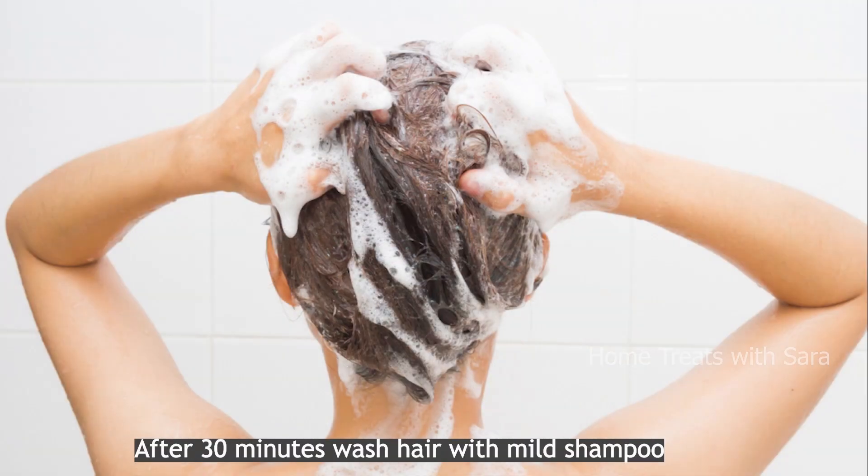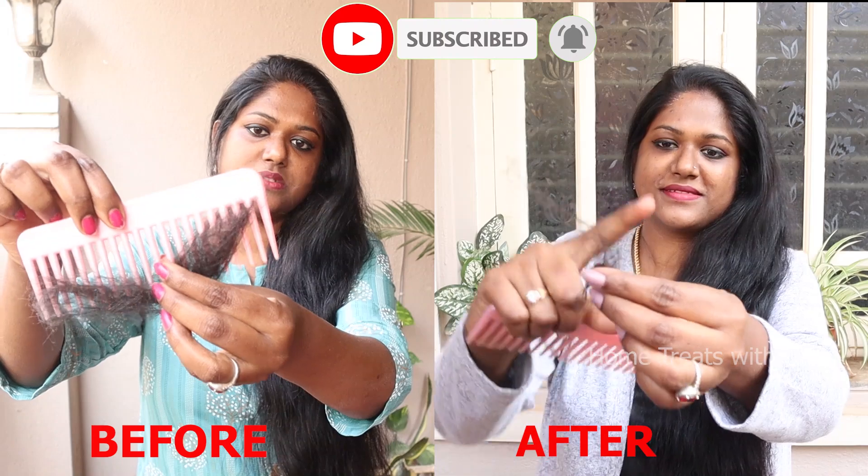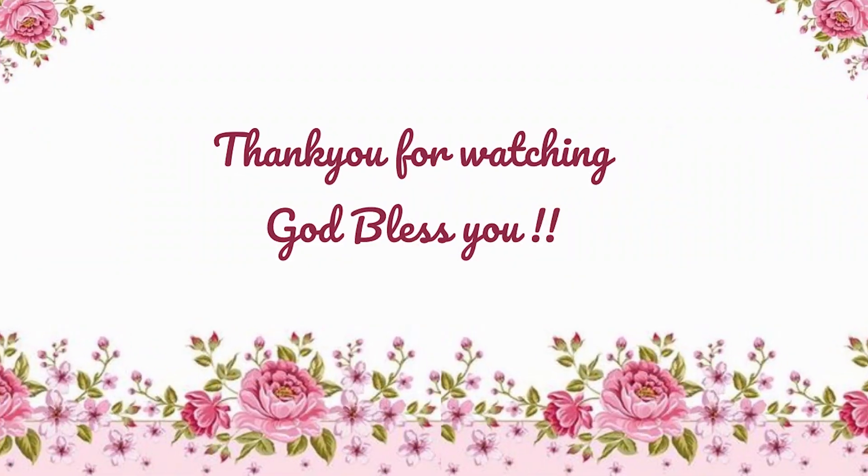I hope you found this video helpful. Thank you for watching all the way through. Do subscribe if you haven't already. I'll see you all in another one — take care and may God bless you.